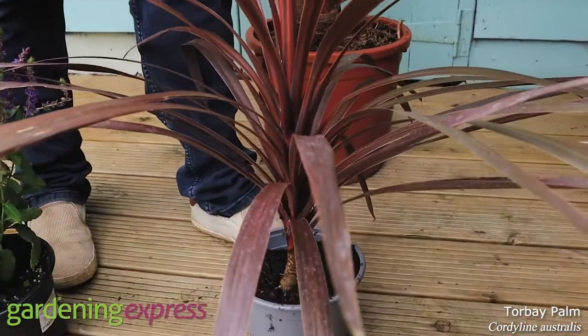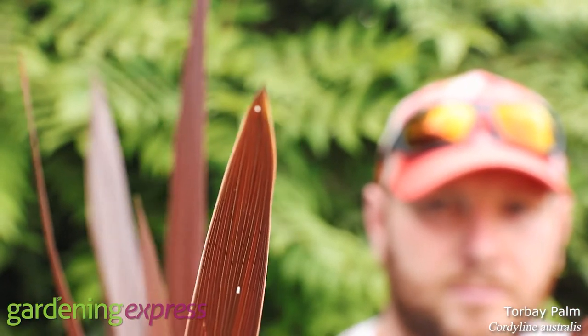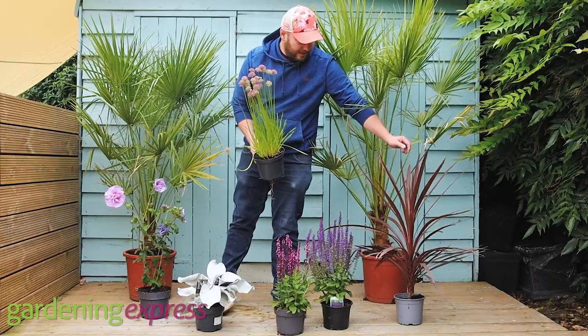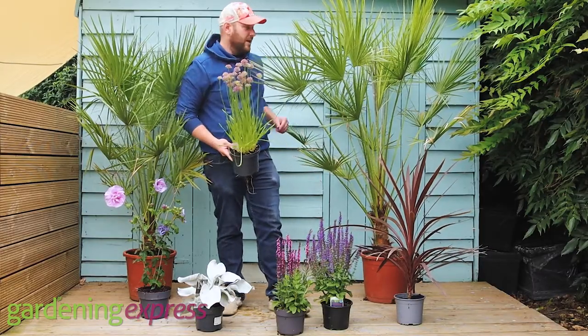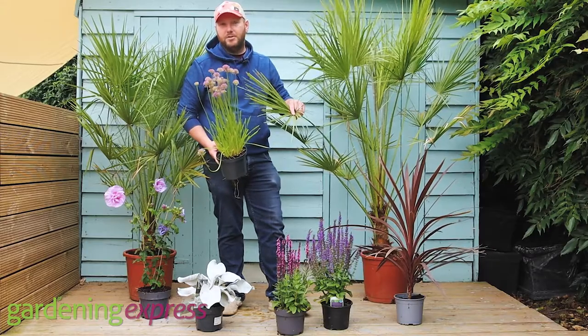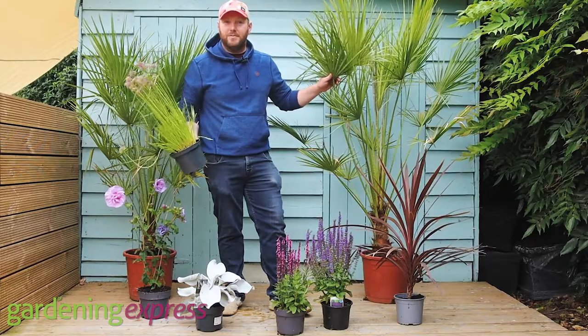Cordylines come in green and pink versions as well, so they're quite good if you want a patio plant or something to take the bleakness off that's not going to get frazzled in those hot temperatures. And yeah, we're back to the fan palm. So check out the article in the Daily Express and I'll see you next time. Thanks very much.